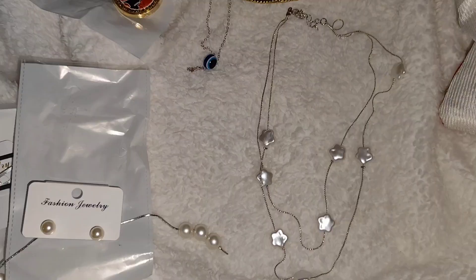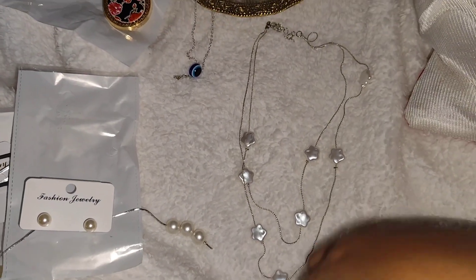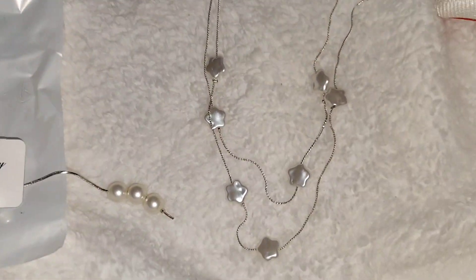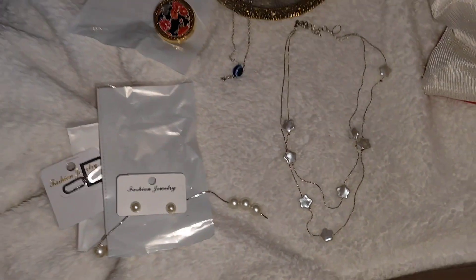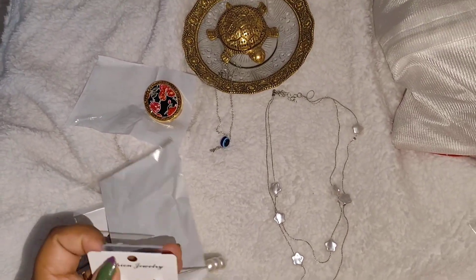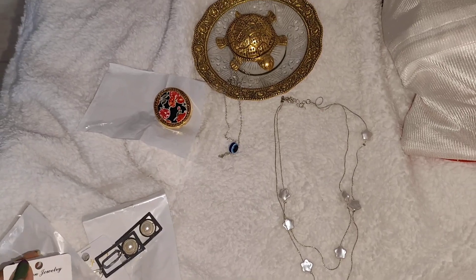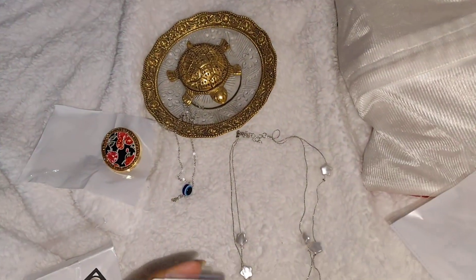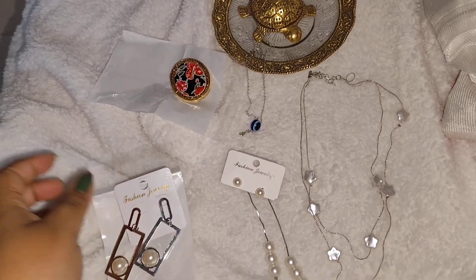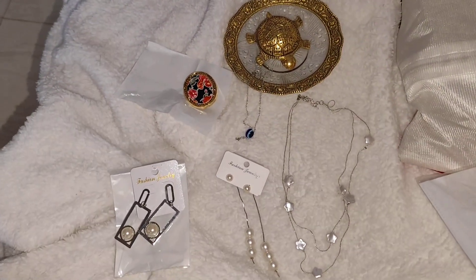This is another 2-layer product, which is very nice. Yeh kaafi zyada trend mein hai — it's very trendy. The quality is very very good. Overall, mujhe inki quality bahut achhi lagi. Thank you so much Nakshikant House for sending this. I really loved each and every jewelry piece.